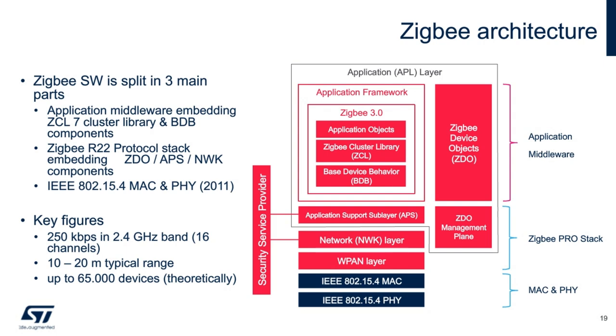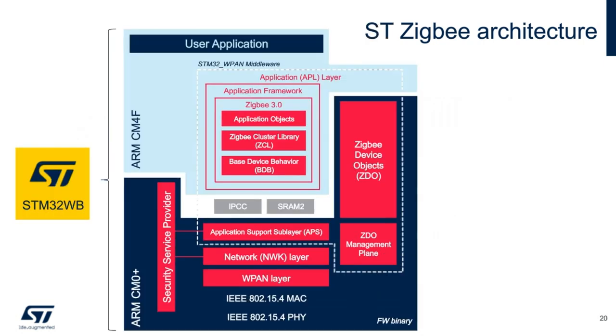The ZigBee stack is split into three main blocks. The MAC and physical layer is based on IEEE 802.15.4. Then there is the ZigBee protocol stack managing the network and transport layer including security, routing rules. ZigBee also specifies the application layer mainly via the ZigBee Cluster Library and base device behavior. ZigBee is a low-bandwidth, short-range communication technology capable of interconnecting thousands of nodes in a single network. With STM32WB's dual-core architecture, the protocol-related and time-critical stack tasks run autonomously on the Cortex-M0+ in encrypted certified binary form, while the application layer runs on the Cortex-M4F.